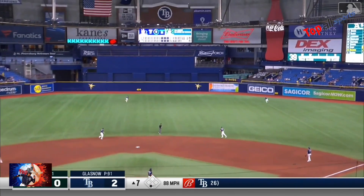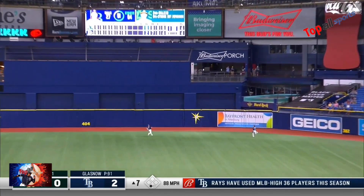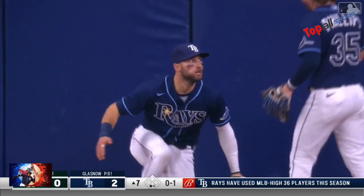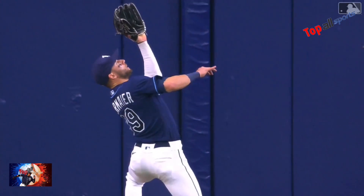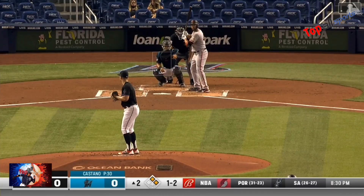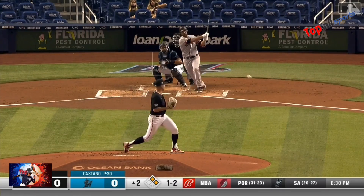That's a shot into center field. Kiermaier angling back, still on the run — he got it! Kiermaier a step and a half from the wall, wrenching out, made the catch. Hit the turf on the track and held on.